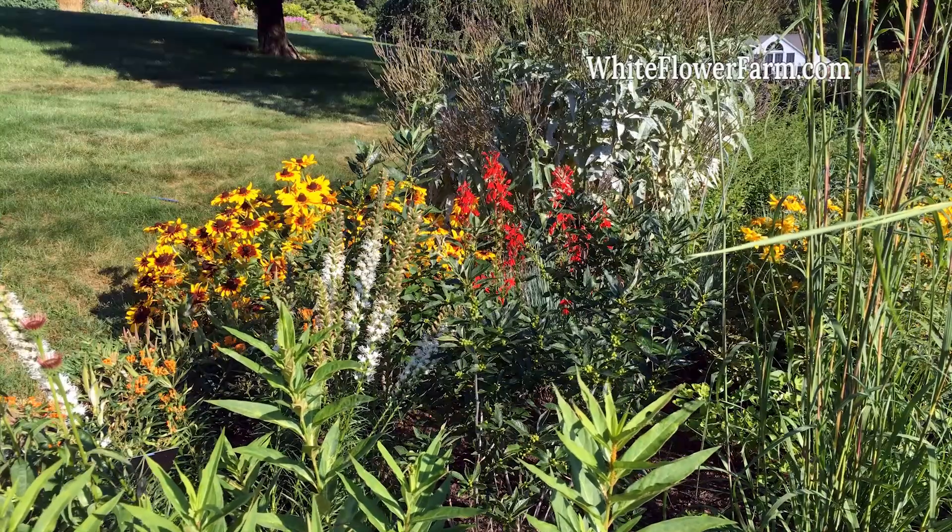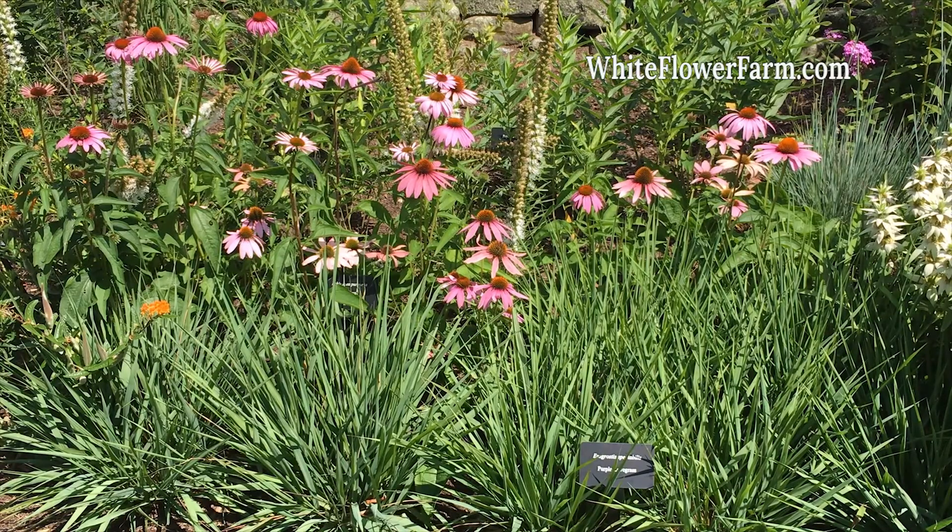The purpose of this garden is to provide a safe and bountiful haven for our local birds, bees, butterflies, and insects.